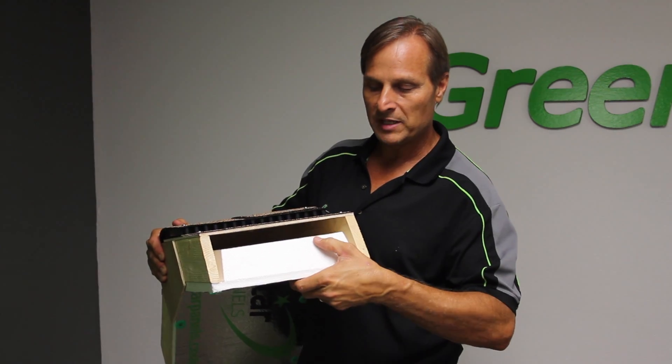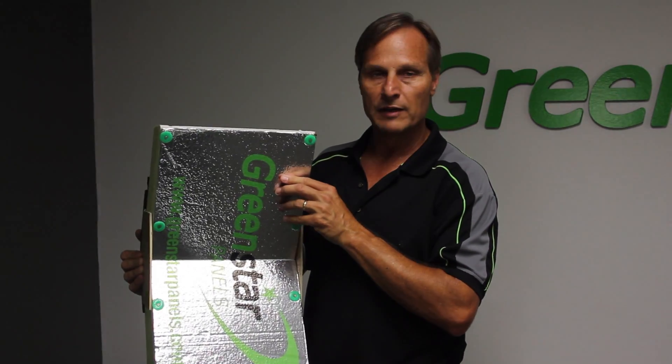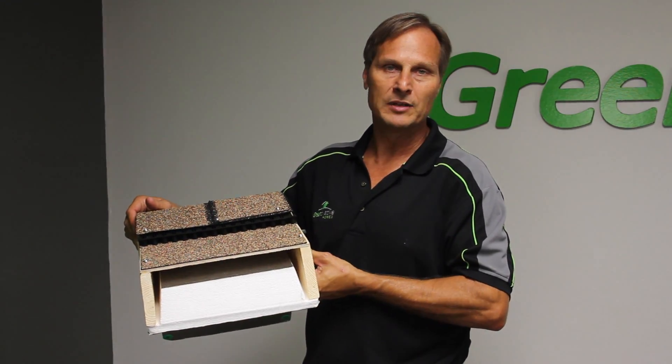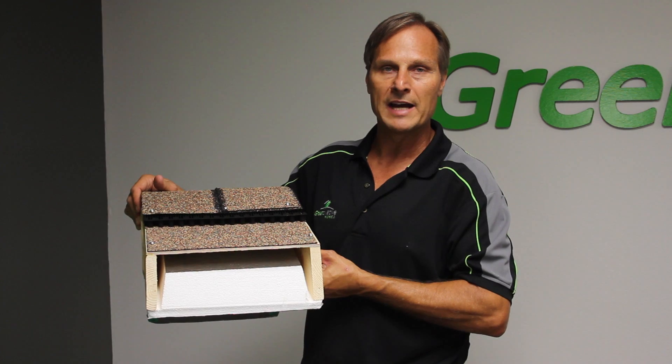And then of course you have the EPS panels which cover the entire bottom of your trusses, that stop any kind of conductive heat, and that effectively will stop all the heat from entering your attic through your roof.